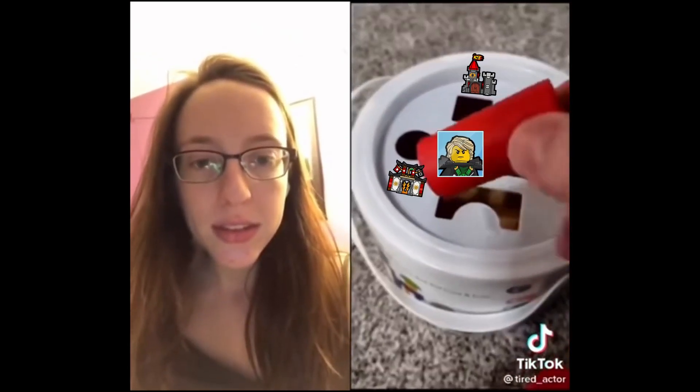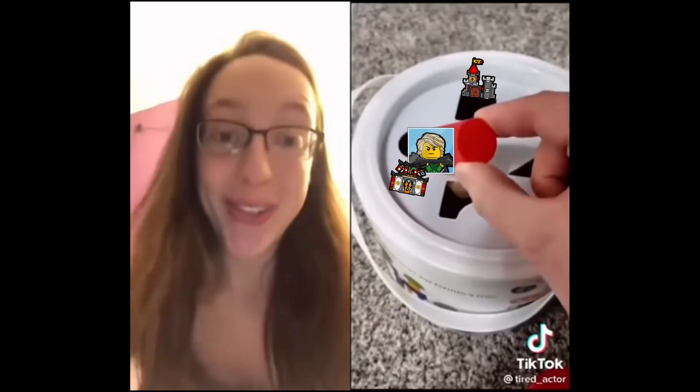And up next, a cylinder. The circle — I think that goes in the square hole. The square hole.